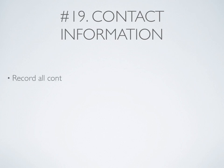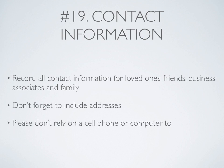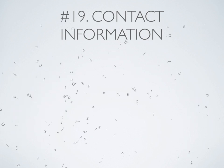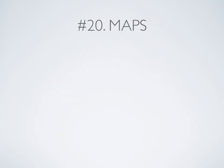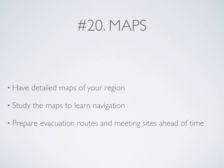Contact information: Record all contact information for loved ones, friends, business associates, and family. Don't forget to include addresses because you may not have a cell phone or computer to rely on. And finally, maps: Have detailed maps of your region. Study the maps to learn navigation, and prepare evacuation routes and meeting sites ahead of time with your party.